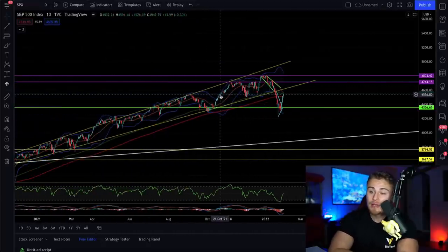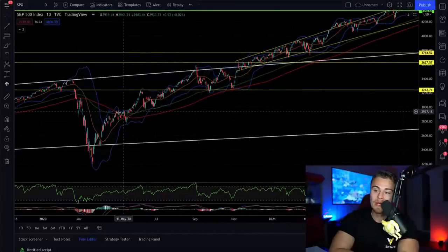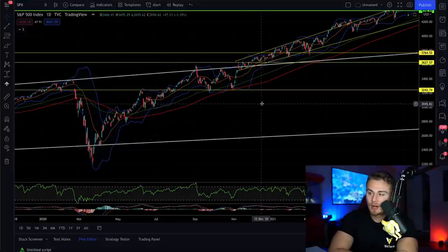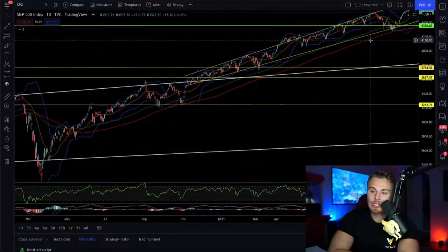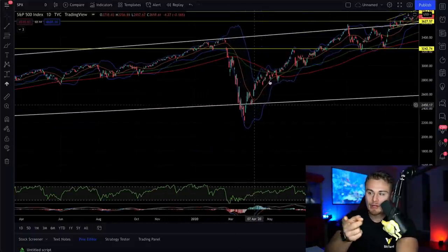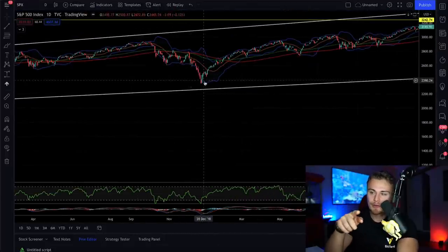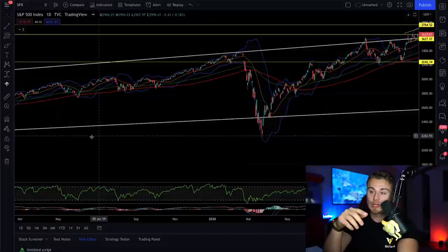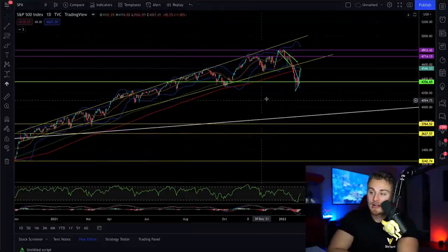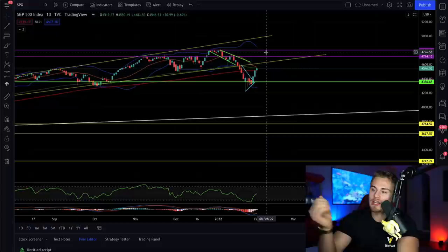The S&P is retesting some pretty critical resistance levels — the moving average — which we haven't been below in a very long time. The last time we retested it was back in April of 2020. Usually when we break below the moving average, we don't stay below it for long — last time it was a very quick reversal back to the upside. There's a chance this could be short-term too. I did buy in at these lows with the anticipation of correction back to the upside.